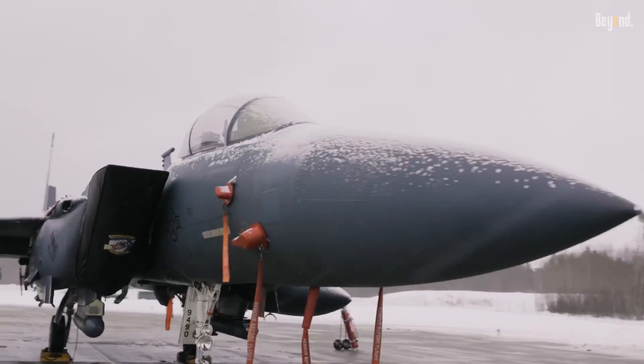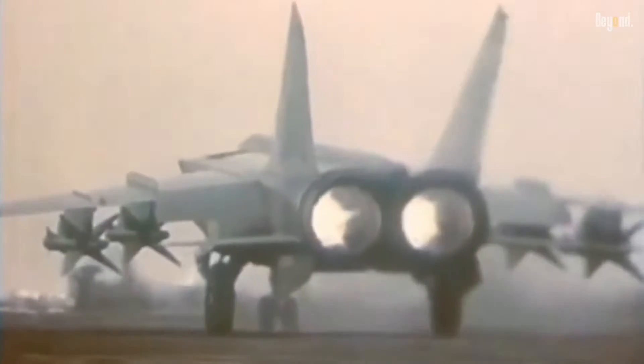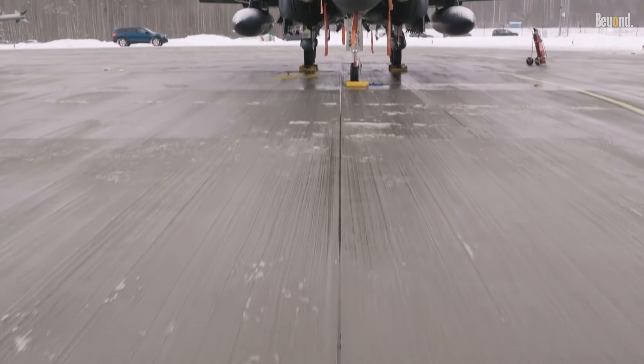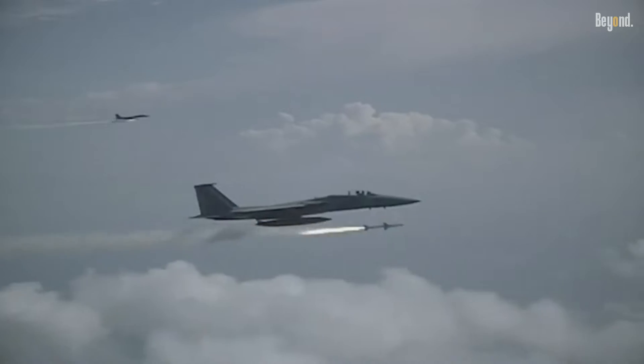First flown in 1972, the F-15 was originally designed to offset the advances of the Soviet Union, and more importantly, the MiG-25. The F-15 has since become one of the premier air superiority fighters of its generation, with over 100 aerial victories and no combat losses.